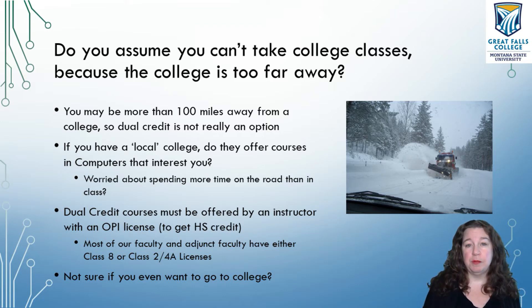Your counselor will be able to explain this a little bit better. But our faculty here at Great Falls College — almost all of our faculty or adjunct faculty — have either a Class 8 dual credit license or even a Class 2 or 4A license. I personally have a 4A and a 2, so I can teach both high school students and college students.